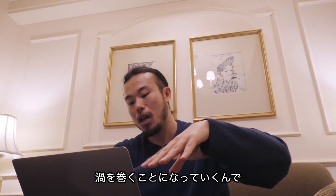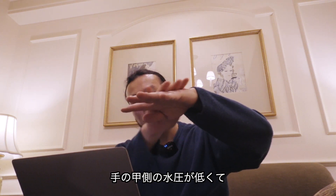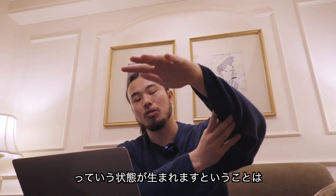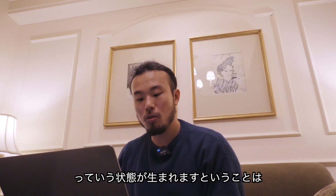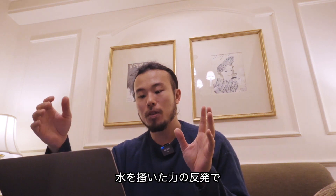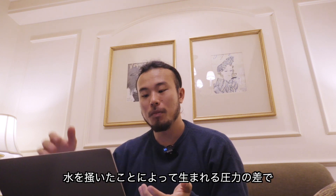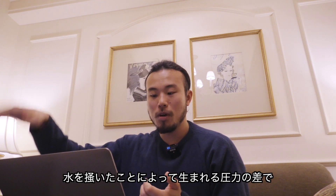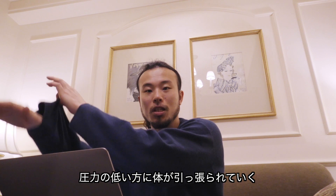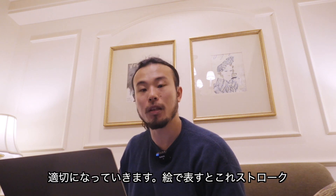水はそれぞれの場所で渦を巻くことになっていくので、この時の状態というのは手の甲側の水圧が低くて手の平側の水圧が高いという状態が生まれます。つまり圧力が低くなっている方に向かって引っ張られていくわけですから、水をかいた力の反発で自分の体が前に進むんじゃなくて、水をかいたことによって生まれる圧力の差で、圧力の低い方に体が引っ張られていくという方が表現として適切になっていきます。